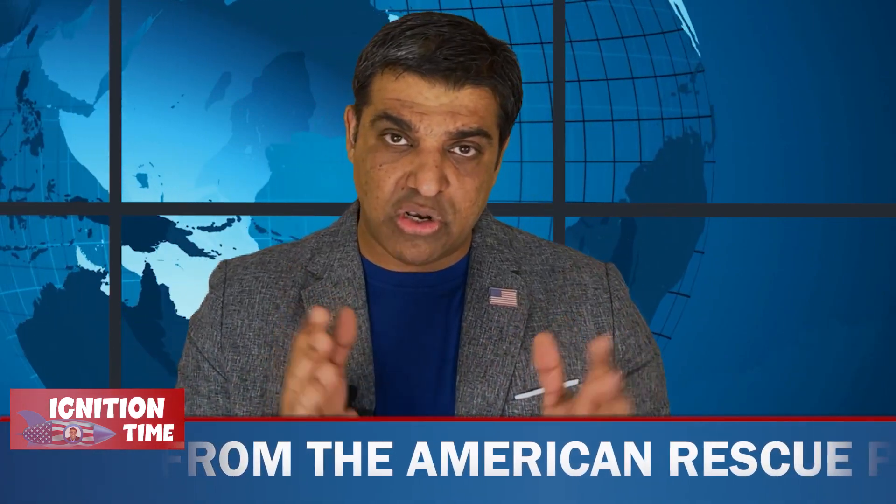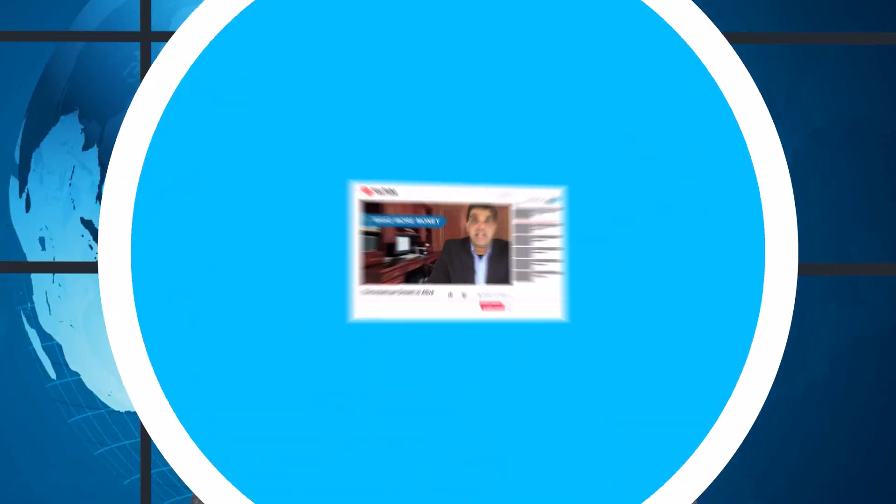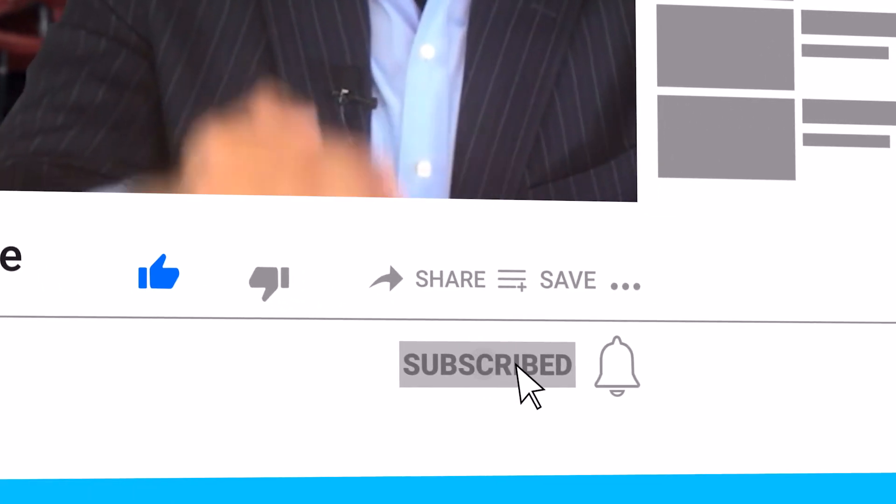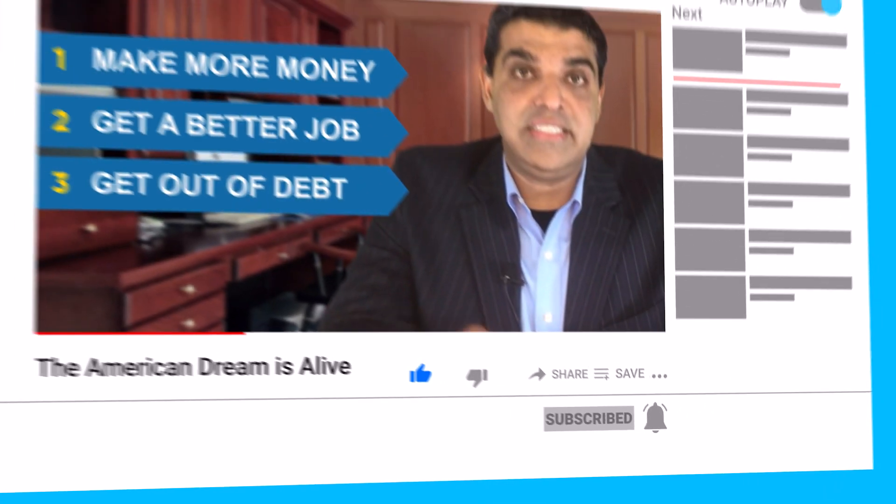Welcome to our channel everyone. My name is Dr. Nitin Chhoda. You'll see some information about me on your screen — you'll learn more about who I am and what my journey has been like. I have the fortune and privilege to live the American dream and I want to help you live your American dream. Let's just jump right in.